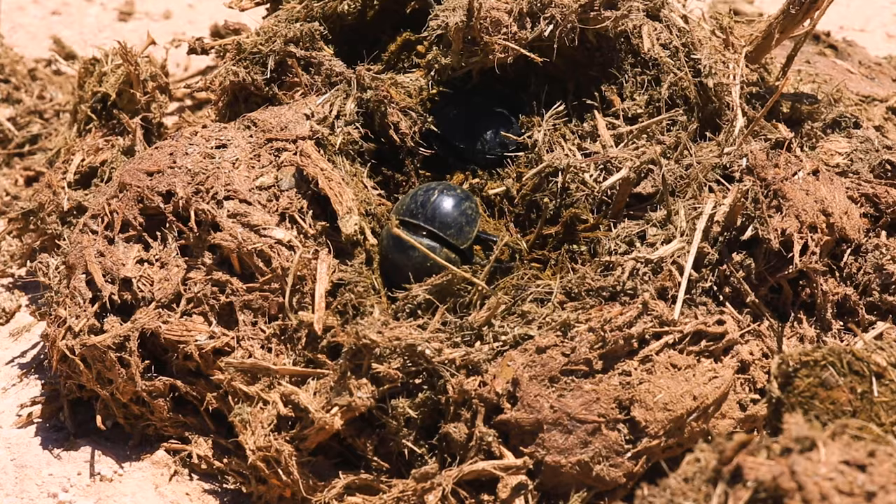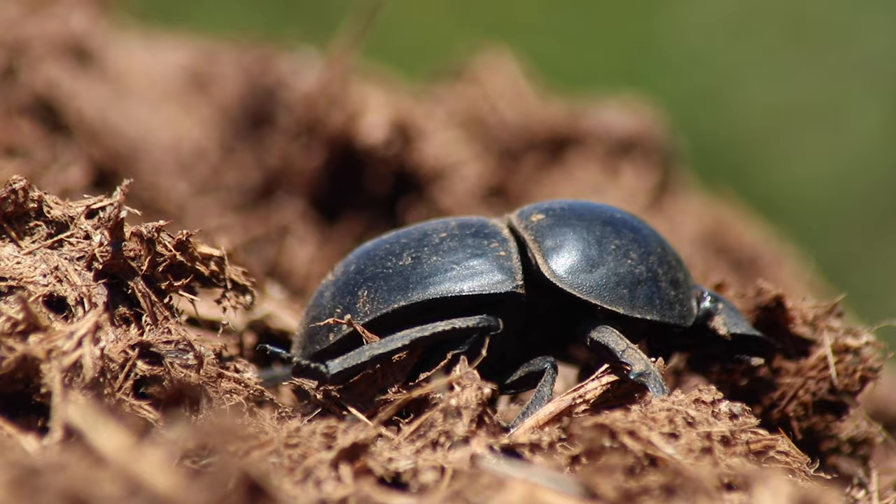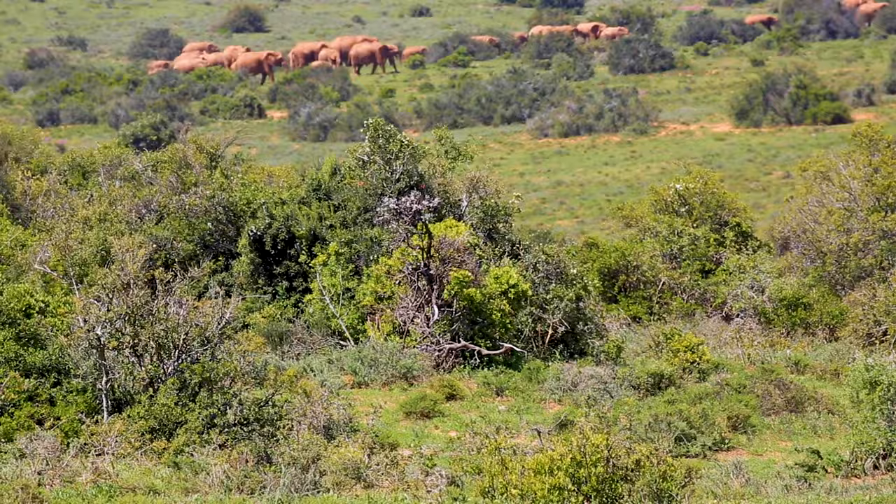Once widespread across southern Africa, due to habitat destruction coupled with their low reproductive rate and flightless dispersal, the species is now restricted to a narrow range in South Africa, with the largest population found here.